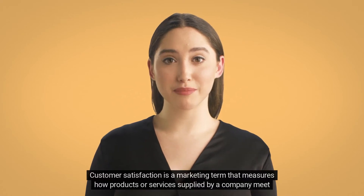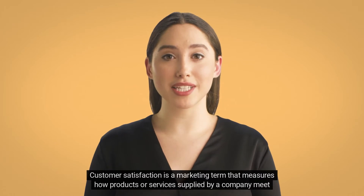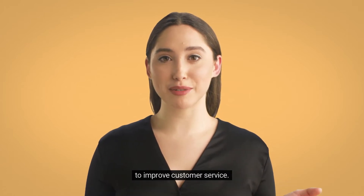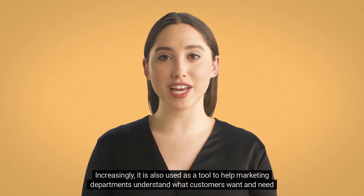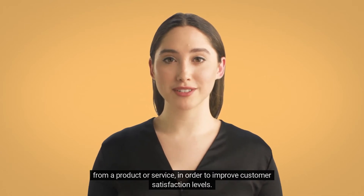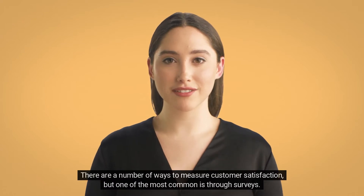Customer satisfaction is a marketing term that measures how products or services supplied by a company meet or exceed customer expectation. It is seen as a key performance indicator within business and is often part of a company's wider strategy to improve customer service. Increasingly, it is also used as a tool to help marketing departments understand what customers want and need from a product or service in order to improve customer satisfaction levels.